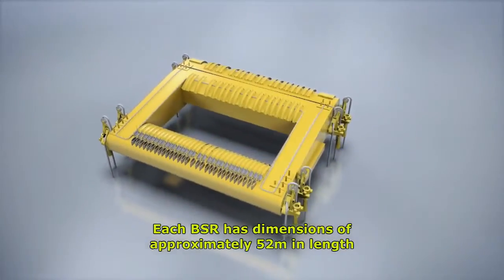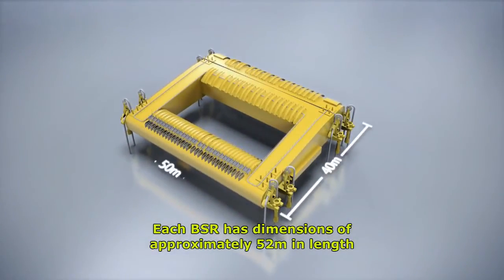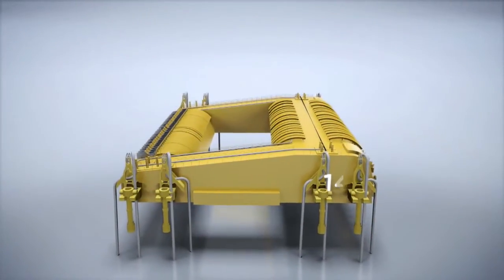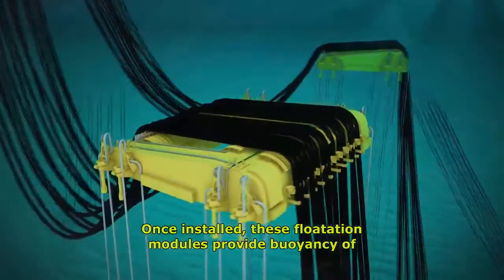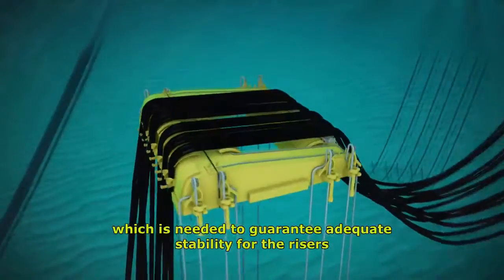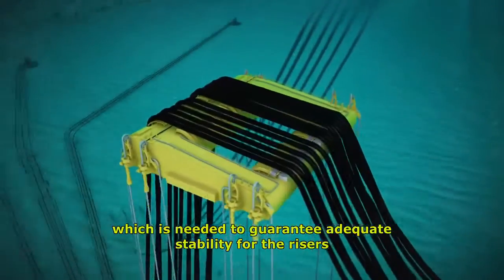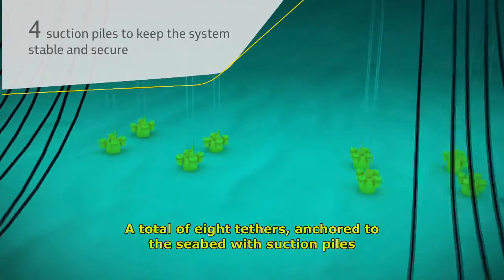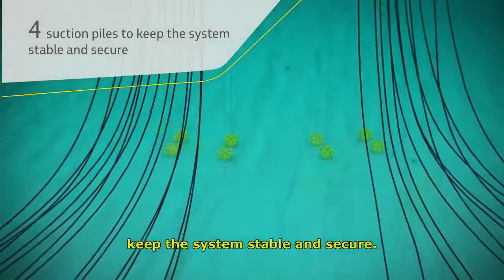Each BSR has dimensions of approximately 52 meters in length and 40 meters in width, with a height of 10 meters. Once installed, these flotation modules provide buoyancy of 2,800 tons, which is needed to guarantee adequate stability for the risers. A total of eight tethers, anchored to the seabed with suction piles, keep the system stable and secure.